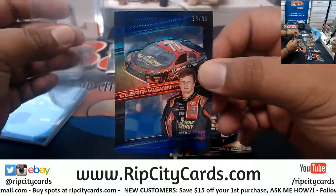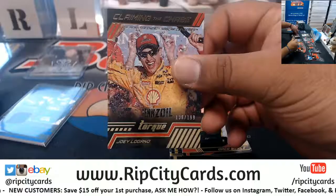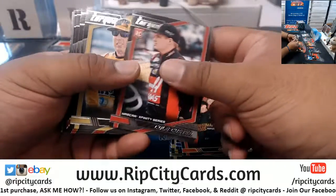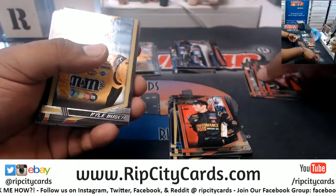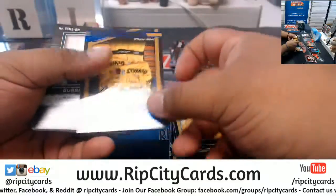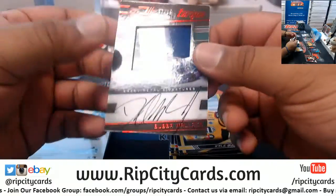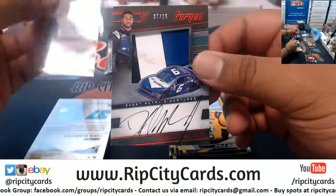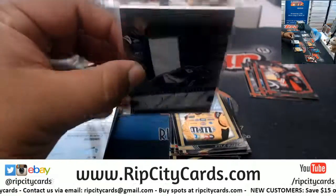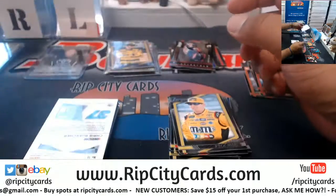299 Eric Jones. Joey Logano to 199. Austin Dillon's car. 150 Mackenseth. Bubba Wallace 7 of 15, very nice. Sheet metal signature - no wonder this thing's so heavy. On-card autograph, that's pretty cool.